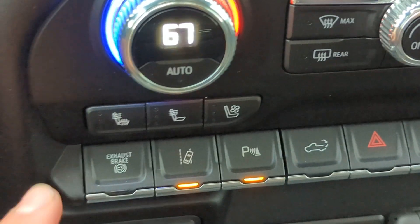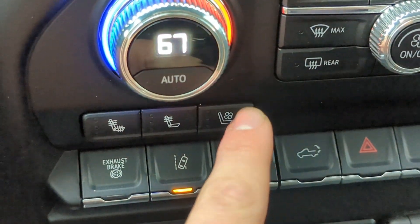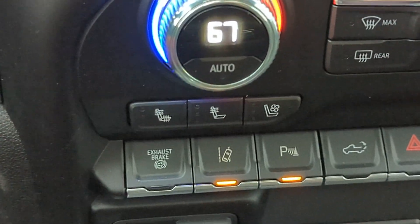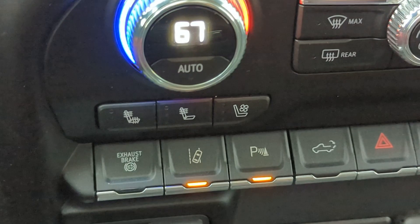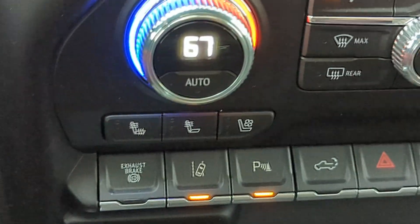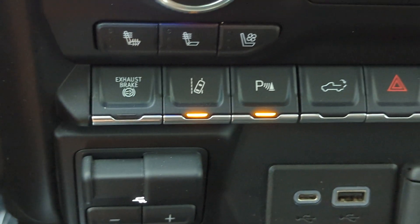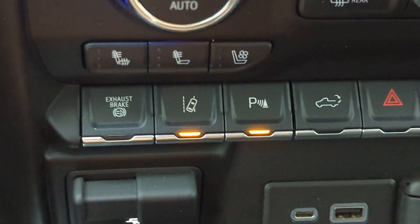This vehicle does also have heated seats as well as ventilated seats. I know you're down in Florida so maybe those heated seats won't be of much use to you, but hey, who knows — the weather has been crazy these past few years. It does also have lane departure as well as parking assist.